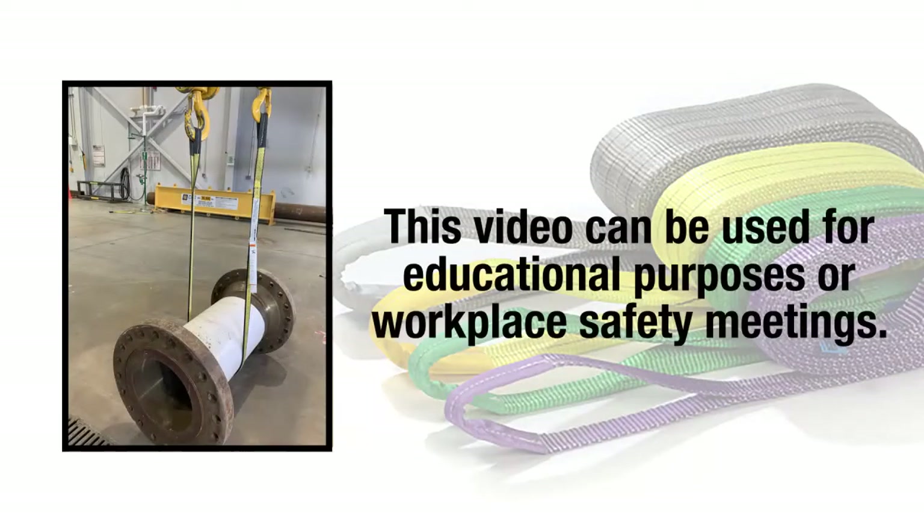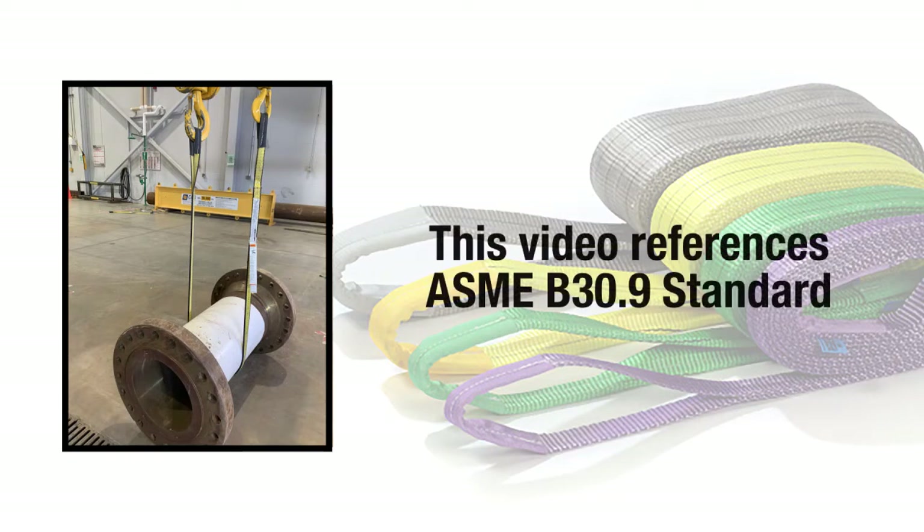This video on synthetic webbing slings can be used for educational purposes or safety meetings in the workplace. This video will reference the ASME B30.9 standard, but the manufacturer specifications must always be referenced and made accessible to users.